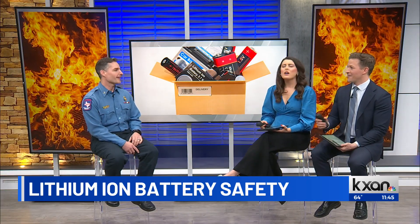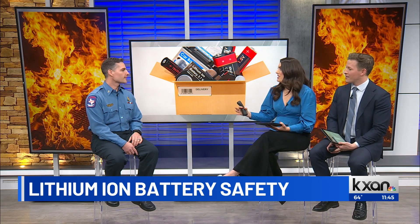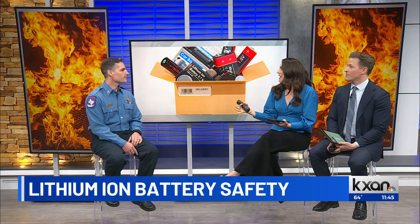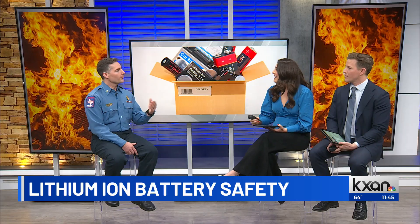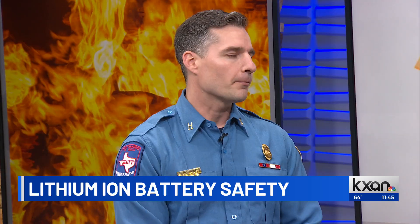I want to ask you — at the very beginning you were talking about what to look for when purchasing. Is there messaging that people can expect on packages, or where do you guide them to look for that indicator that those have been tested properly? You can check the back of the packaging. Usually there's some sort of indicator there. Also, if the product is outside of its package, you'll actually see either a sticker or an etch mark into the battery itself that shows that it's been tested.